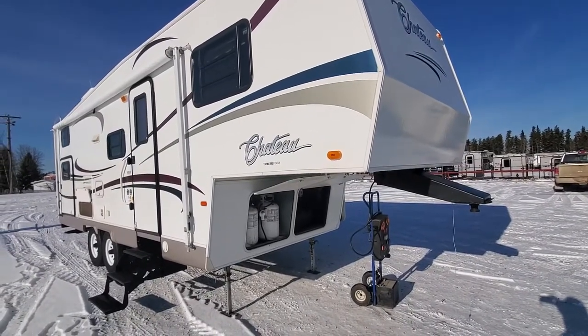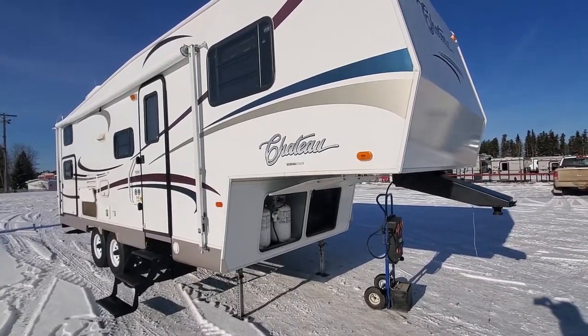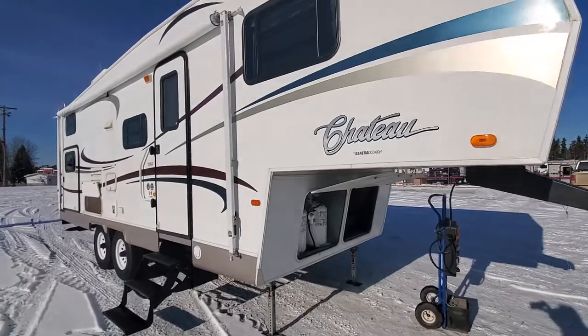Hey everybody, Shawn at Stone RV here. Just gonna do a quick walkthrough of one of our used units that we just brought out of the shop. It's a 2005 unit.